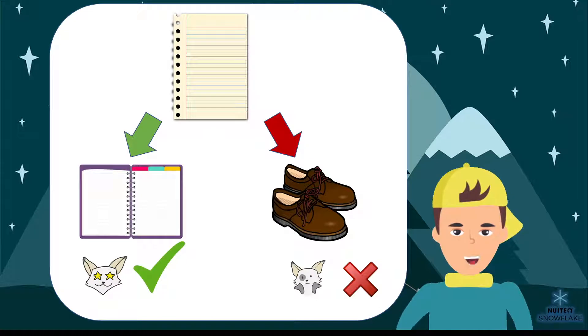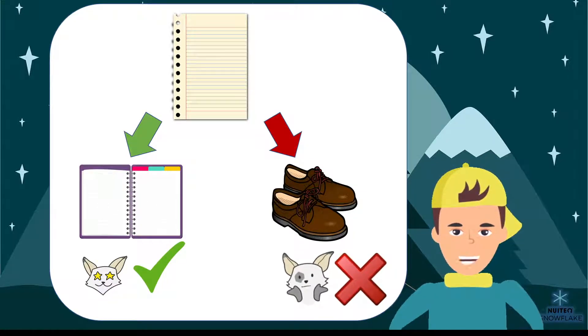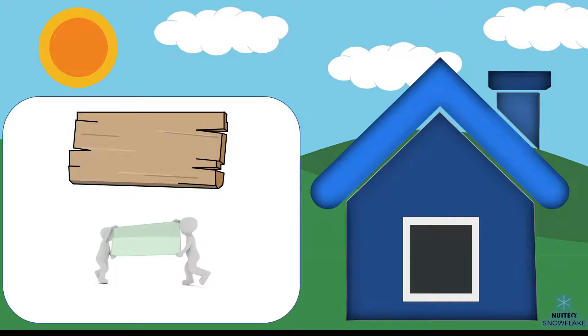And imagine if we wore shoes made of paper — the first time it rained, they would just dissolve. Let's say that we're building a house and there are two materials we can choose from to make the windows: wood and glass. Which material do you think would make the best windows?